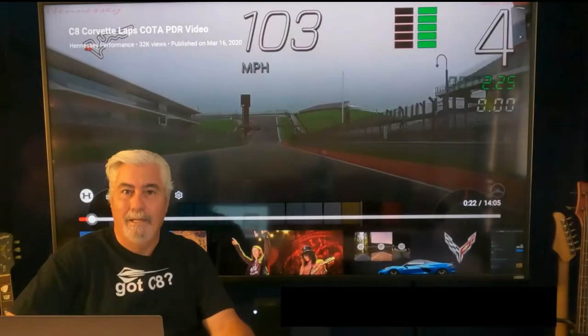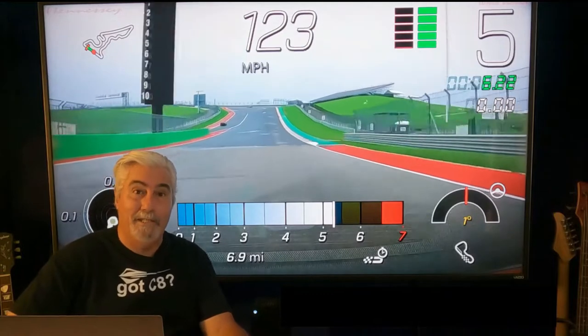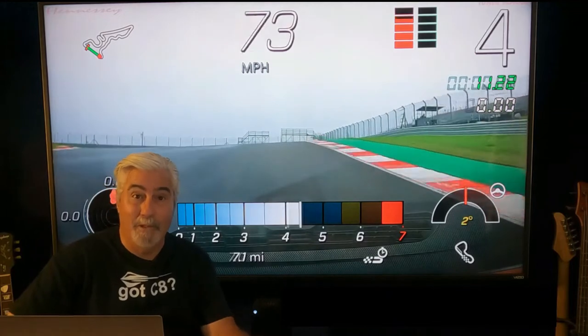Hey, welcome back. I've been seeing a lot of questions online from people wondering what's the best SD card to use for the PDR, the Performance Data Recorder.